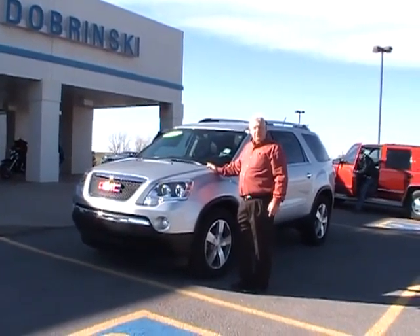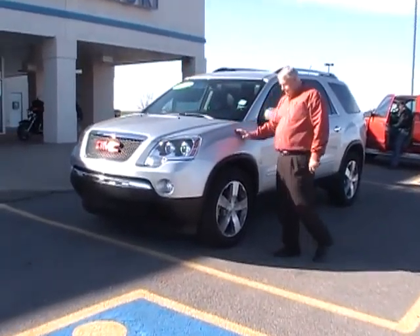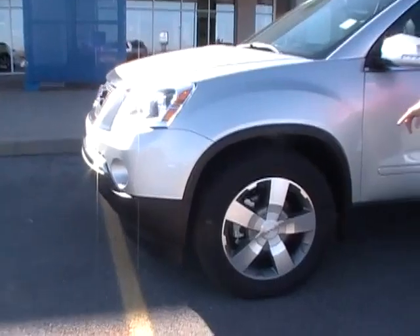Welcome to Dabrinsky's. I'm Darrell. I want to tell you about the 2011 GMC Acadia. It does have the 20-inch aluminum wheels.